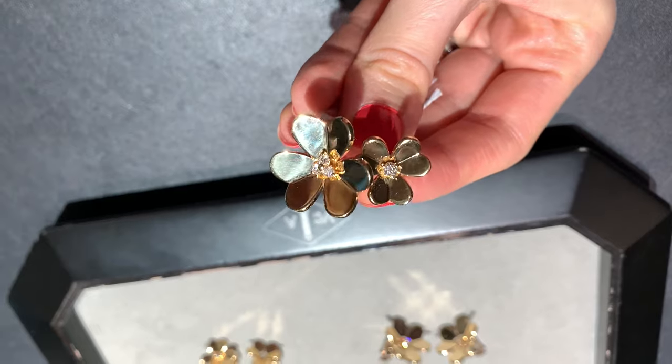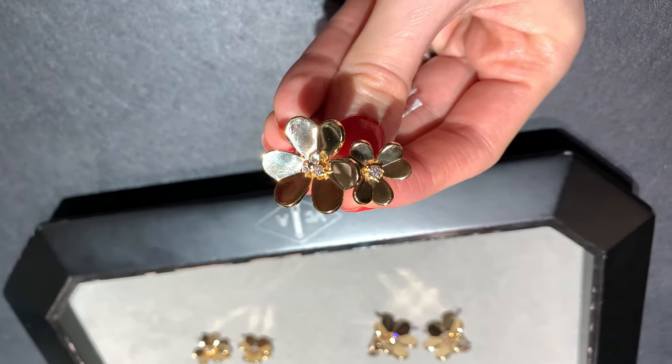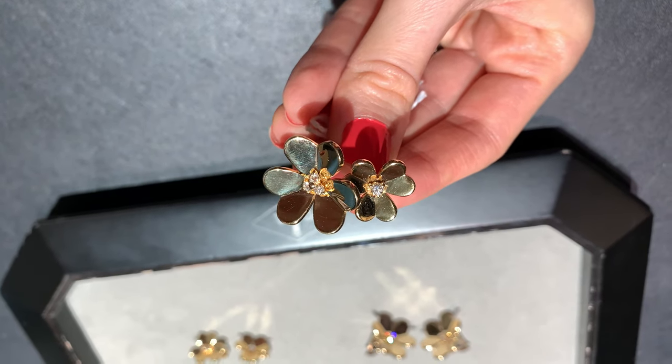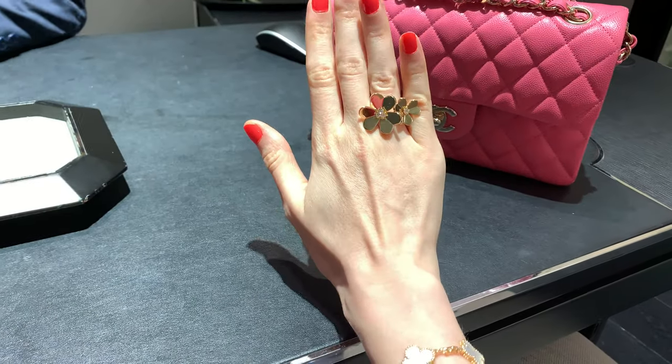I love the fact that this ring has two different sizes, so even if I buy the smaller earrings, this ring will look amazing with them. I have noticed that lately I'm into big jewelry, especially big flowers.